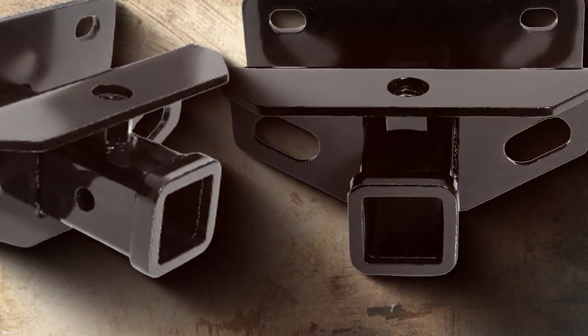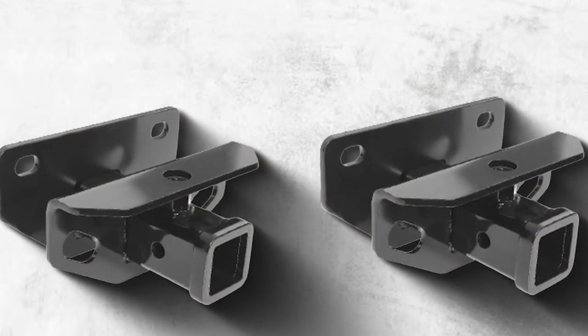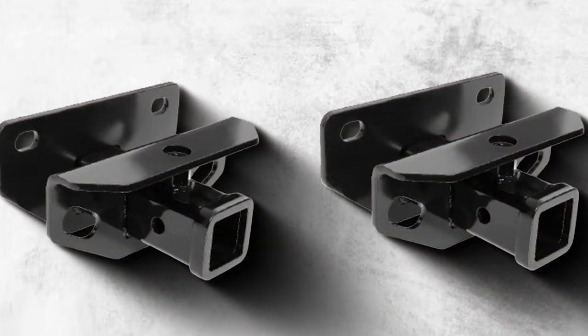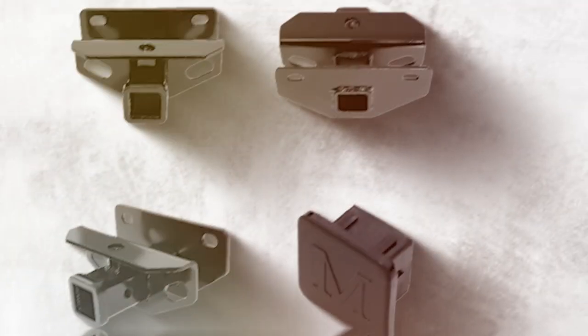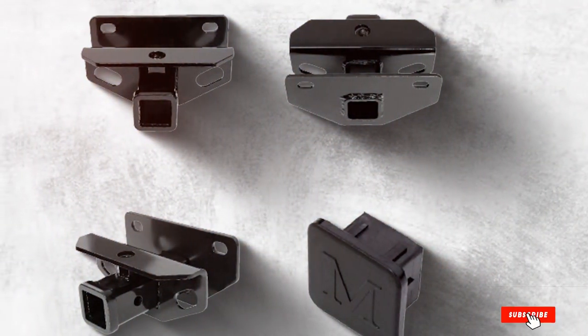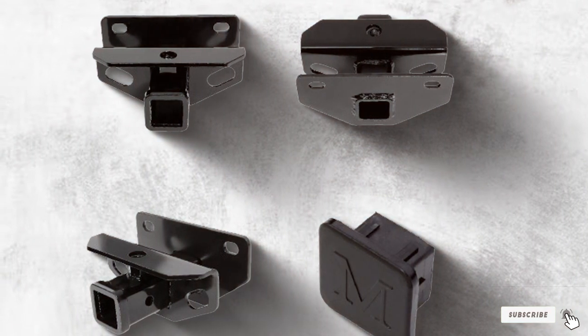In summary, the APS Towing Trailer Hitch Receiver stands out as a dependable and high-performing towing accessory. Whether you are embarking on a cross-country adventure or handling local hauling tasks, this hitch receiver is a reliable choice that combines functionality and style effortlessly.